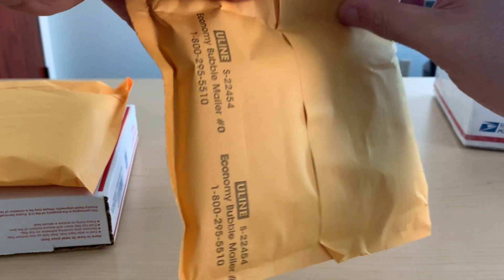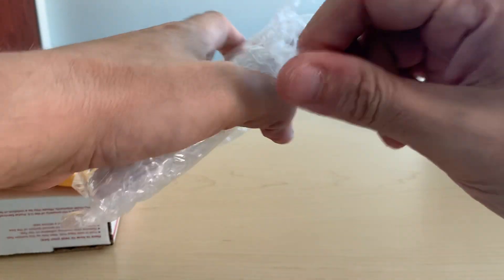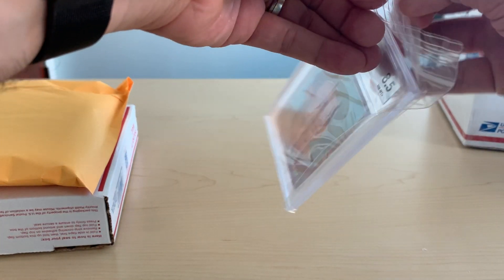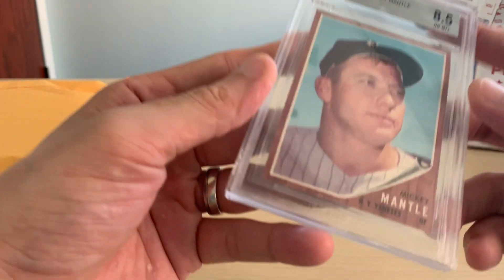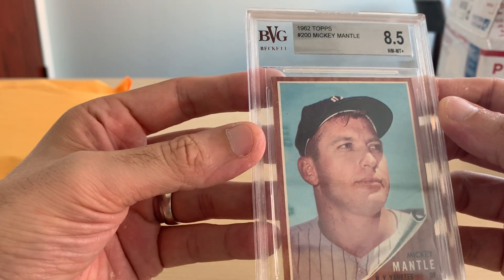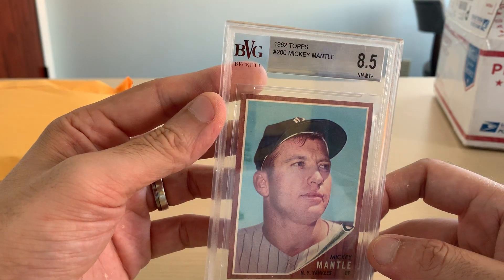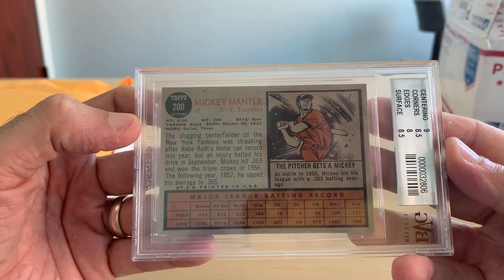You know it's big because it's doubly wrapped. This is a BGS — I might try to cross it over to PSA — but it is a beautiful card. It has a BGS 8.5 Near Mint Mint Plus, 1962 Topps Mantle. I don't think it's sheet cut. BGS does grade sheet cut cards. There is a little warping that I can see through the case that makes me think it was in a pack at one point. It's a beautiful, beautiful card.